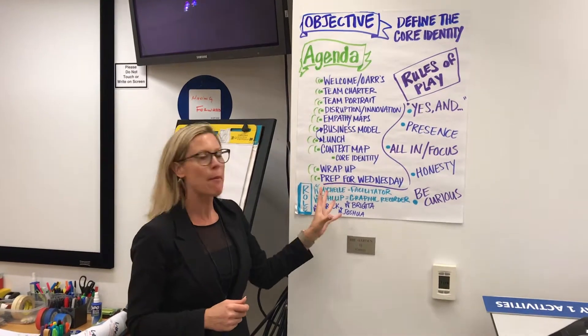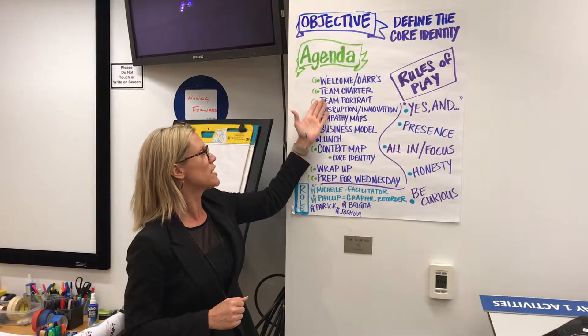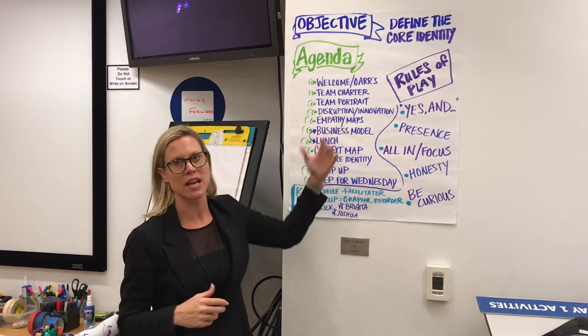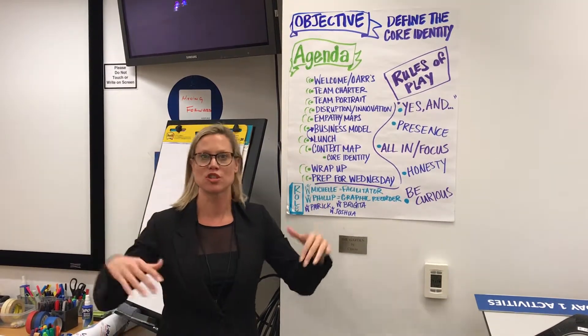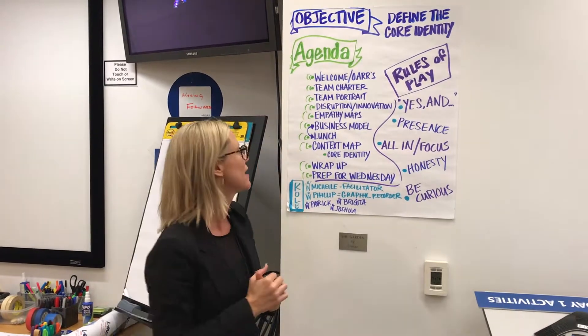I have here a sample of what a day of facilitation looks like, which covers everything from how we're going to engage together as a team, understanding what disruption and innovation means, and empathy maps — which means putting yourself right smack dab into the center of who it is you're serving and their mindset.